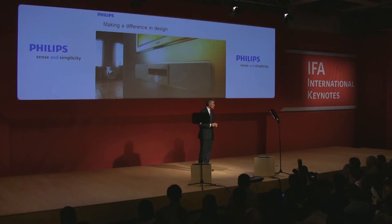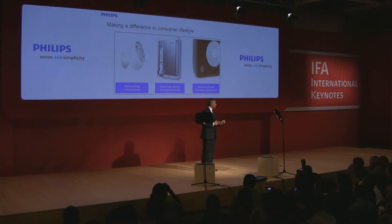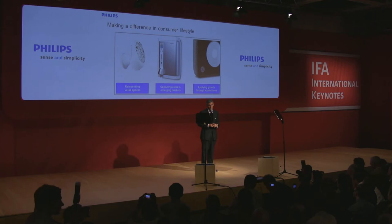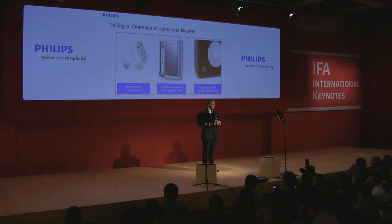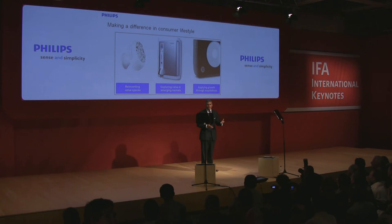Consumer lifestyle has a very exciting future. We're growing stronger in the things we're good at. We're applying our strengths to offer unique products based on validated insights, underpinned by innovative technologies and applications, and supported by pioneering approaches to doing business. We are reinventing existing value spaces, such as television with the Aurea, shading with the Architect, fashion accessories, and the whole coffee experience. We're capturing value in these markets in Europe, North America, and in emerging markets, and we increasingly capture opportunities in converging technology. We are applying revolutionary thinking from a marketing and partnering point of view to create new value spaces.